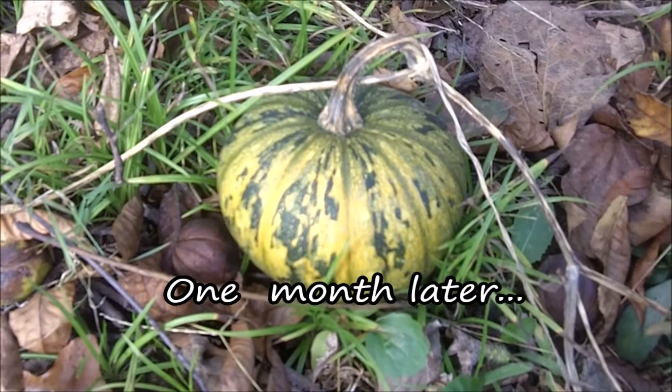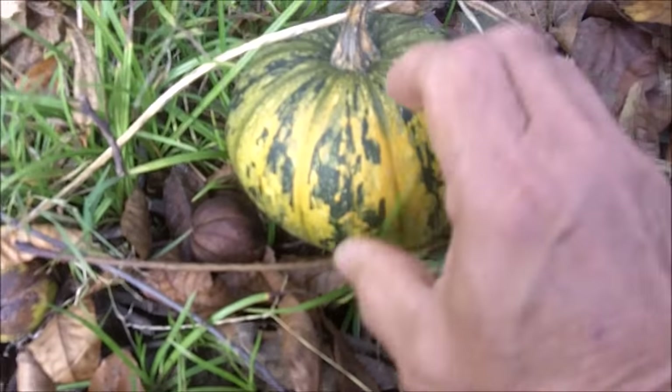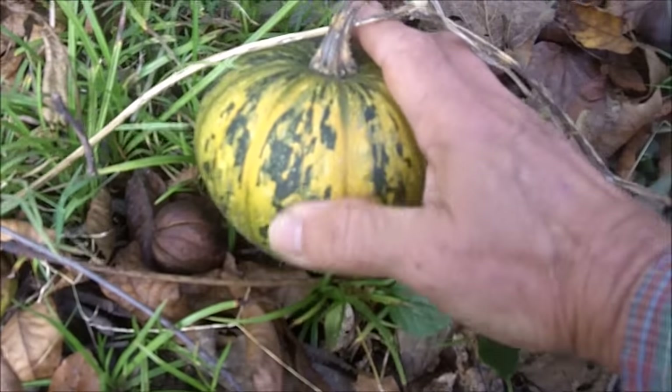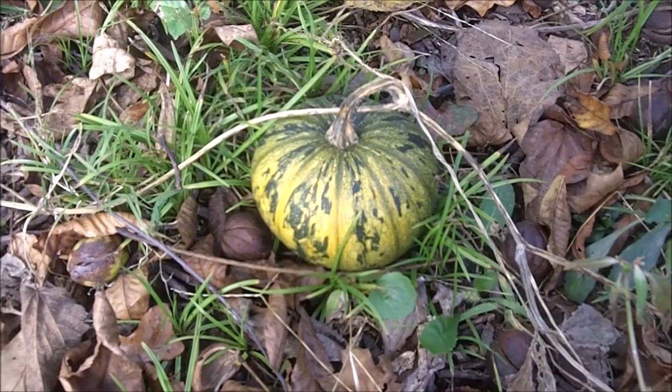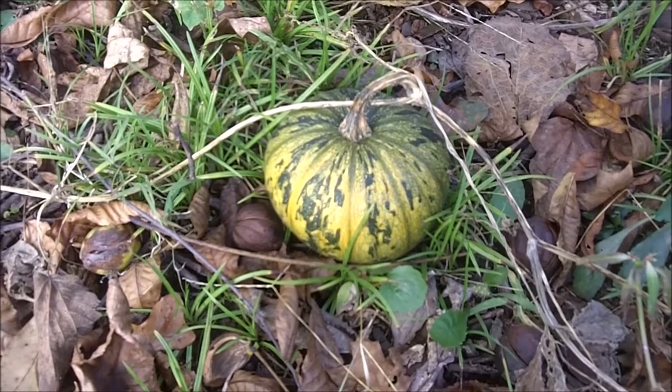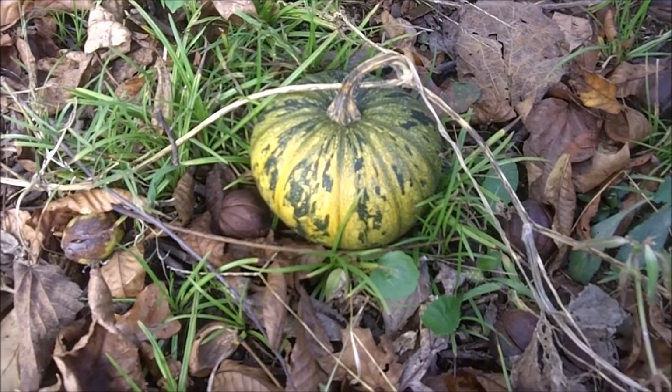Here it is, middle of October. It's grown a little bit and it's beginning to turn. I had wild black bees pollinating the blooms, and out of all those blooms, I got one pumpkin.